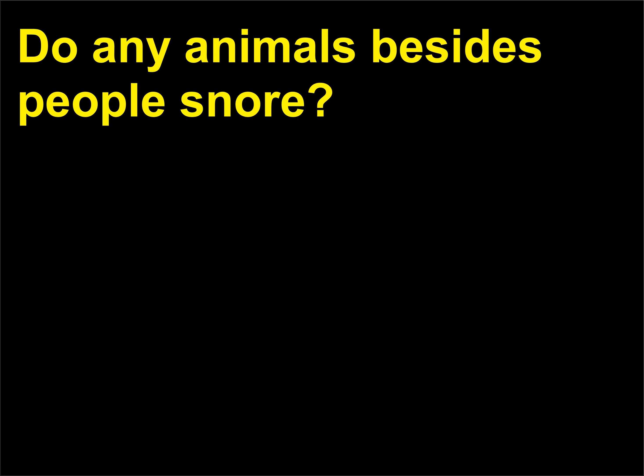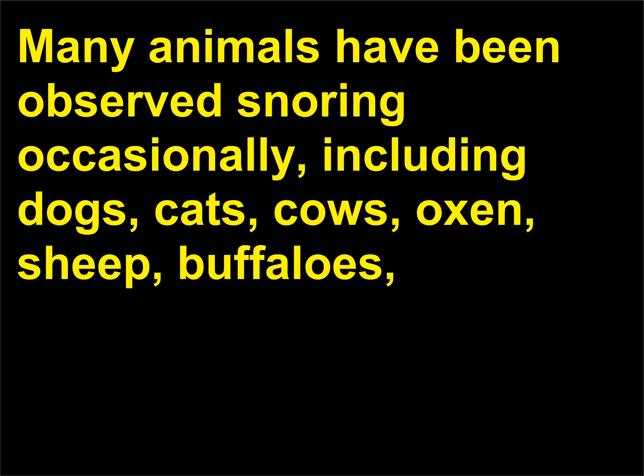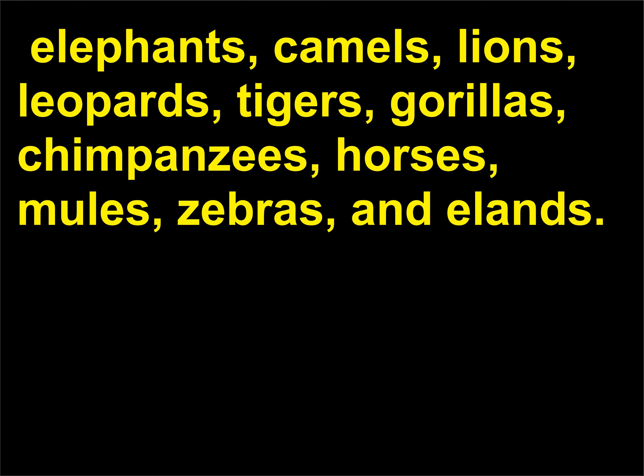Do any animals besides people snore? Many animals snore, including dogs, cats, cows, oxen, sheep, buffaloes, elephants, camels, lions, leopards, tigers, gorillas, chimpanzees, horses, mules, zebras, and elands.